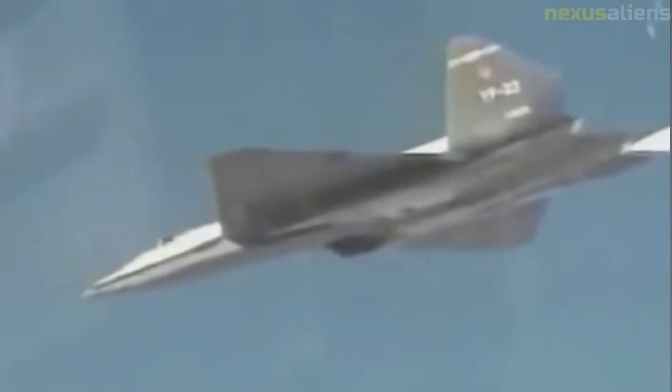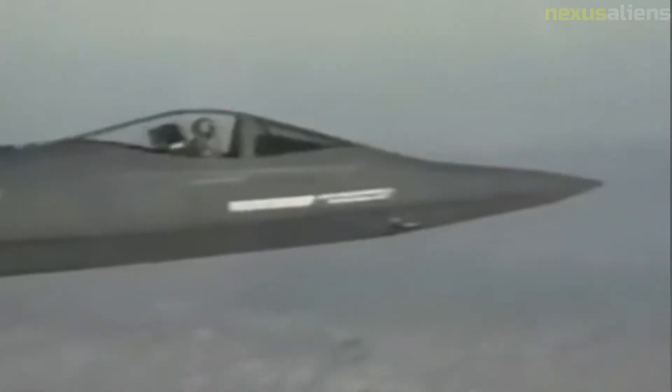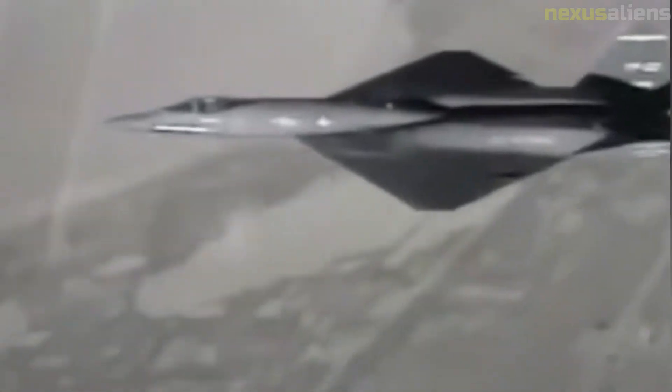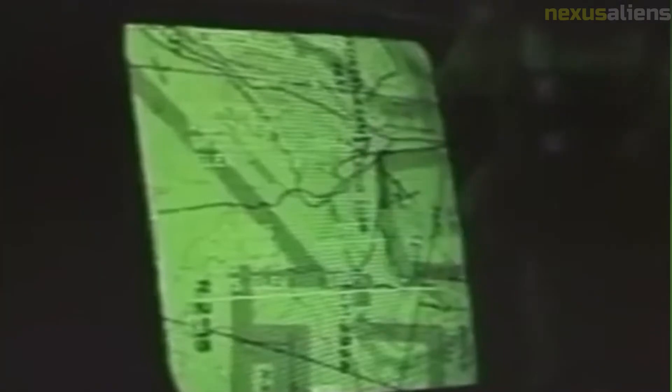A proposed naval variant of the YF-23 known as the NATF-23 was considered as an F-14 Tomcat replacement. The original YF-23 design was first considered but would have had issues with flight deck space handling, storage, landing, and catapult launching, requiring a different design.